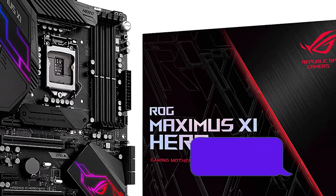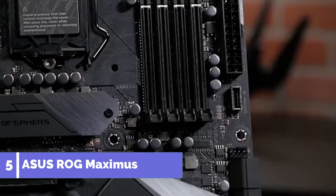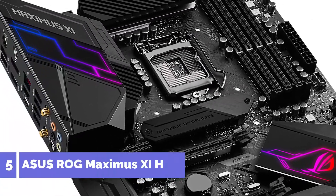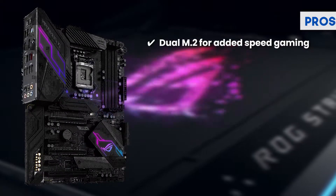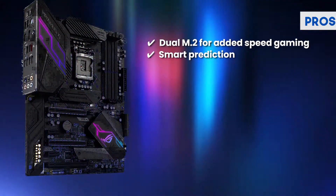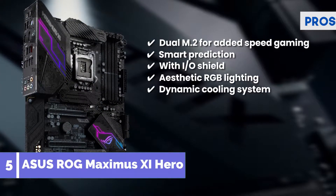First we have the best ASUS motherboard for i7-8700K: the Asus ROG Maximus 11 Hero. This one is primarily for those who want something compact and lightweight. The size is perfect for all kinds of CPUs and its socket is great as well. It is a great choice for people who love high-speed gaming equipment too. Its pros are: dual M.2 for added speed of gaming, smart prediction for quick overclocking, streamlined installation of the IO shield, RGB lighting for aesthetics, and a dynamic cooling system for safer CPU use.